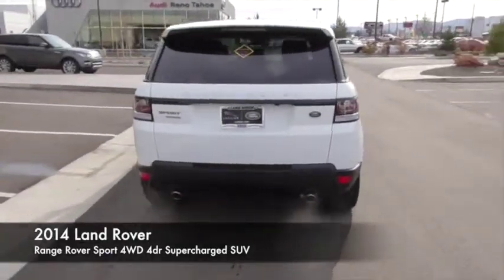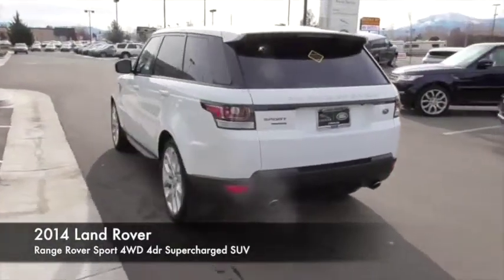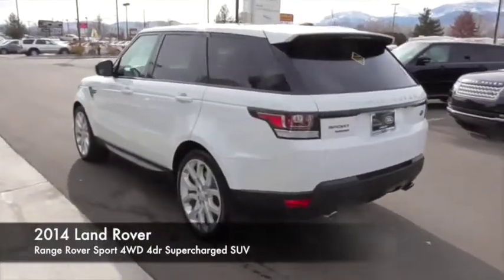Clock, passenger airbag, fog lights. A vehicle like this doesn't come along every day. Come in and get it before someone else does.